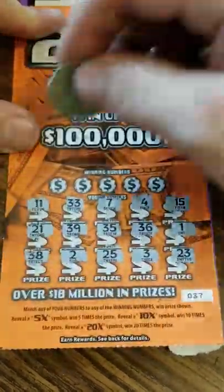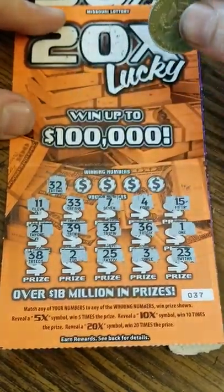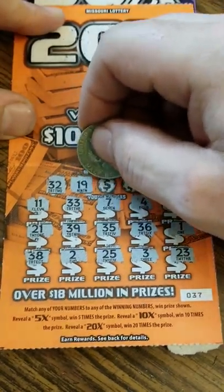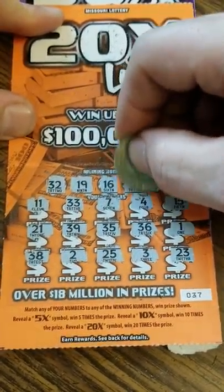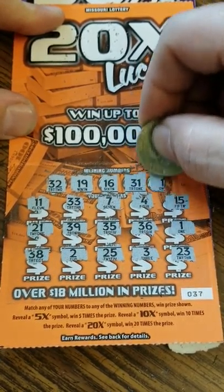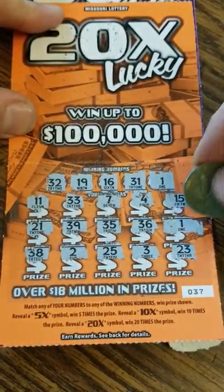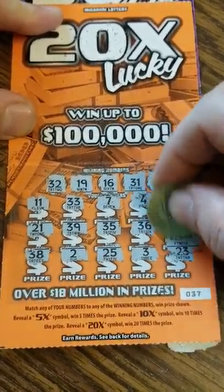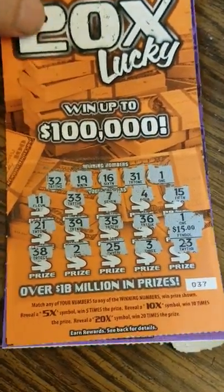No symbols. 32, got a 33, 19 nope, 16 got a 15. 31, 31 — and look at that, single match number one! That's 15 dollars, which brings us to 40.